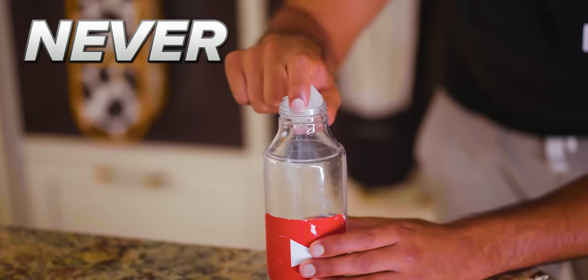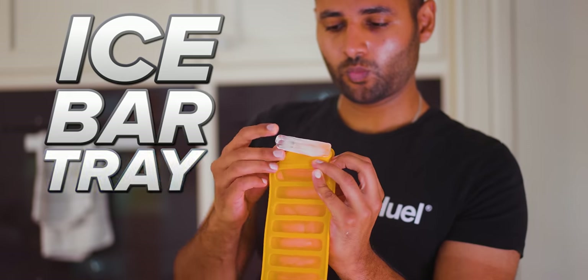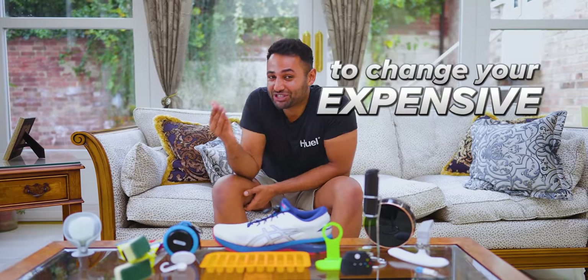You know how whenever you make ice cubes, they never fit into bottles? Well, instead of using an ice cube tray, use an ice bar tray like this, and your problem's solved. Gadgets don't have to be expensive to change your life. So here are my top 13 absolute favorite cheap ones.